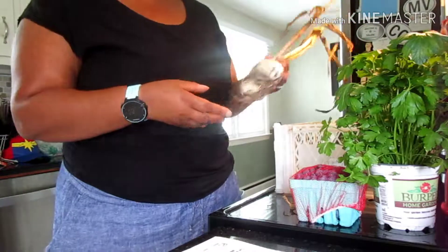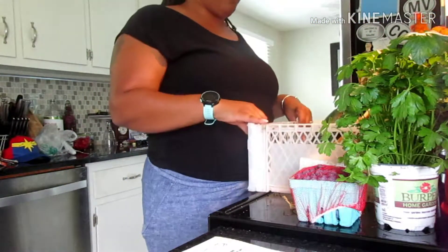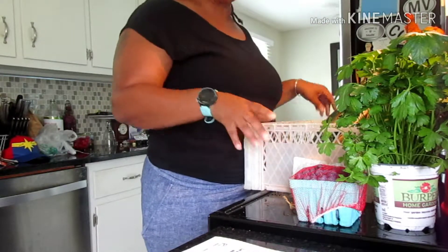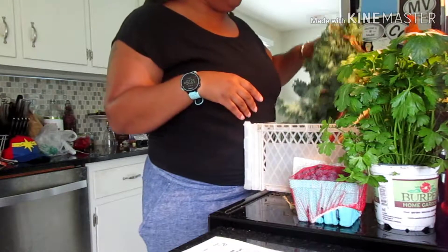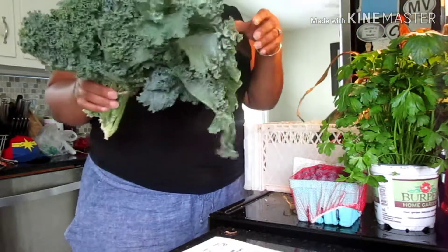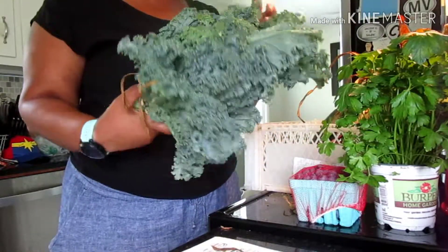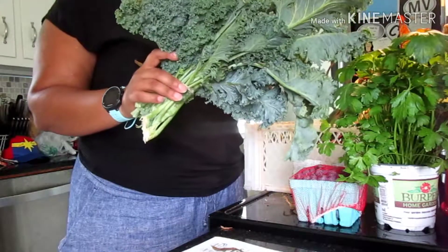I forgot my bag this morning so I just took the basket, but I'll have to return the basket next week and bring my bag. We also got a huge bunch of kale — this looks great and there are actually no holes or anything. It looks really good.